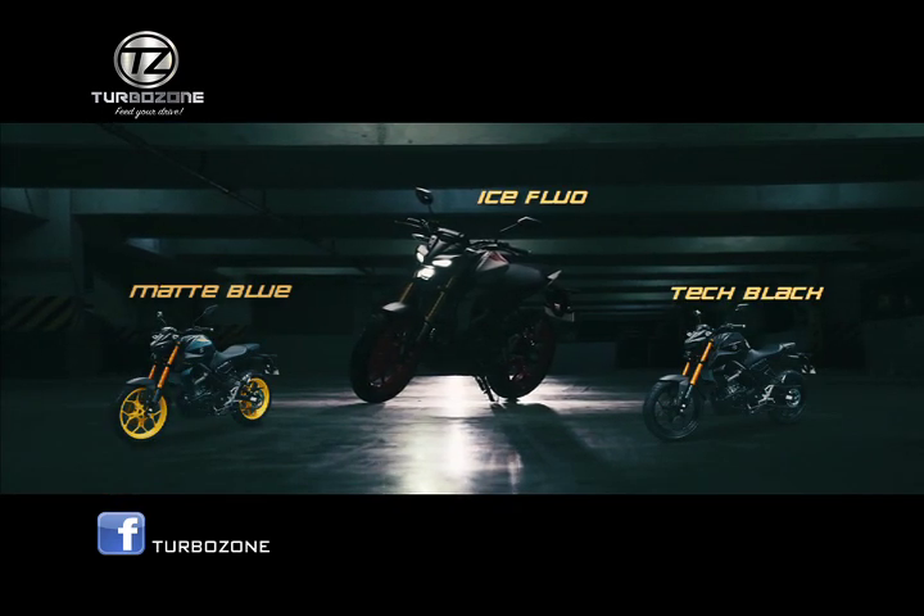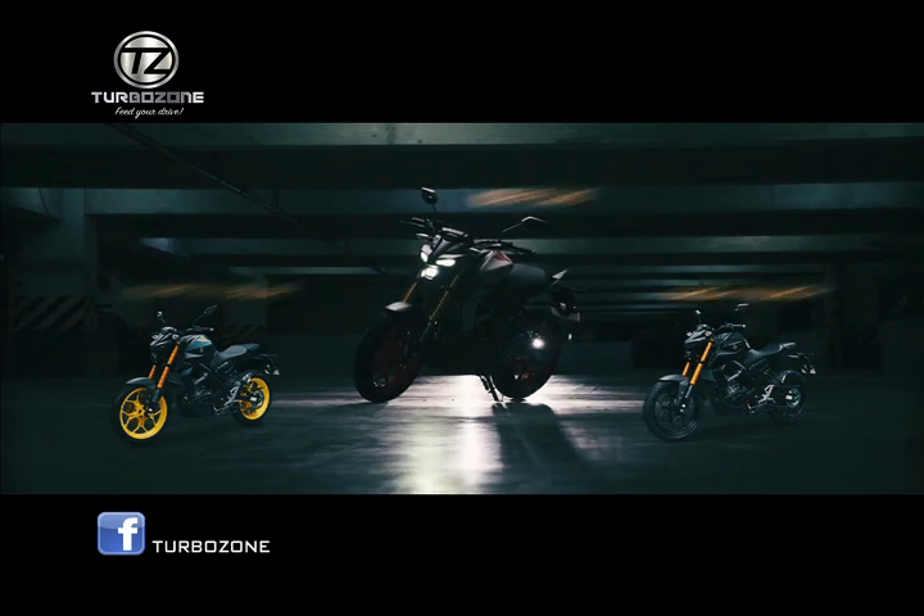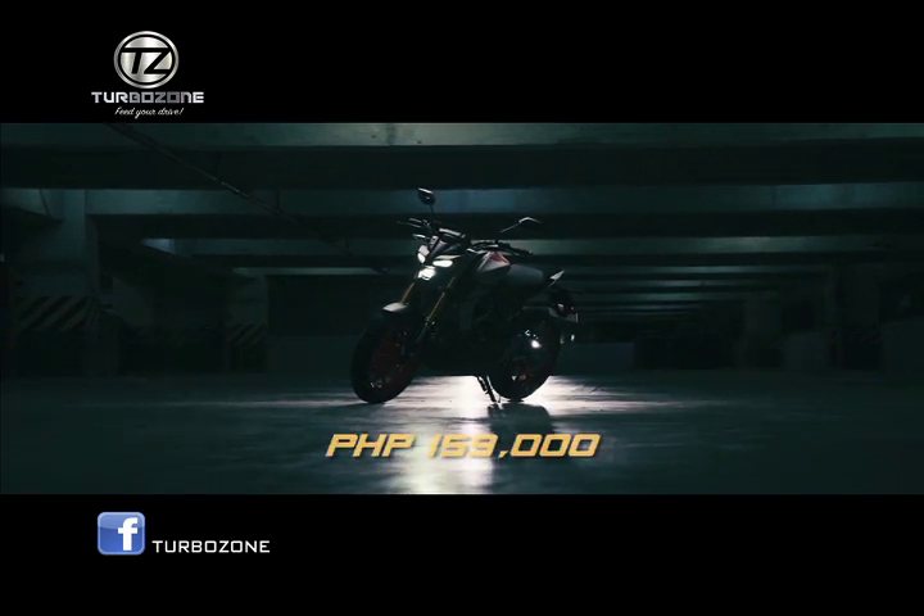The MT-15 comes in three different colors: Ice Flow, Matte Blue, and Tech Black, with an SRP of 159,000 pesos.